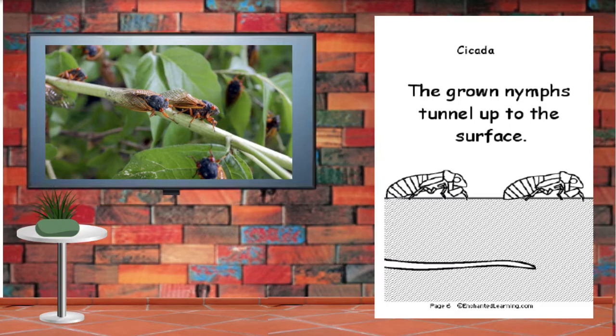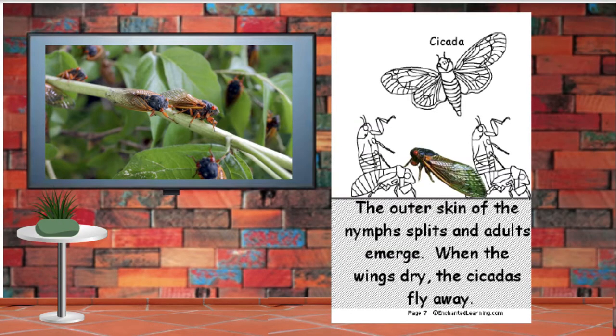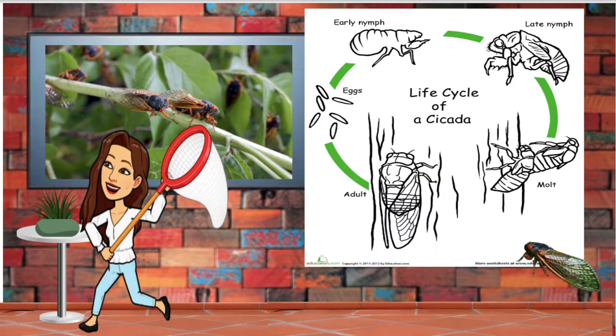The grown nymphs tunnel up to the surface. The outer skin of the nymphs splits and adults emerge. When the wings dry, the cicadas fly away. And this is the life cycle of a cicada. What other insects have a life cycle similar?